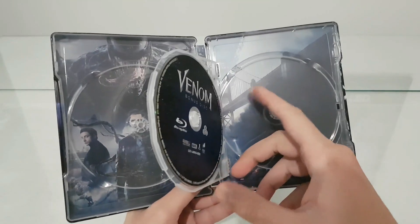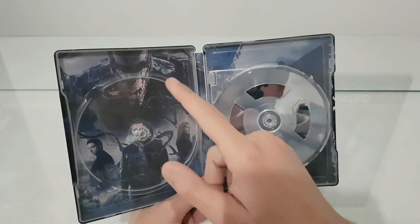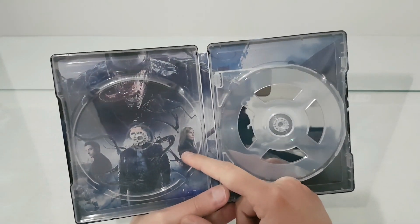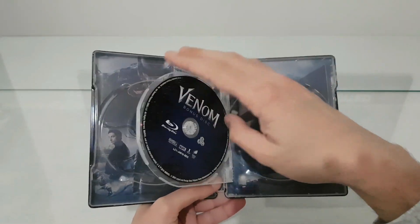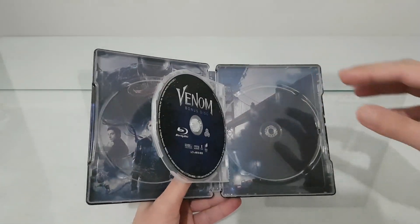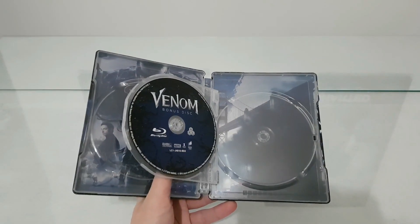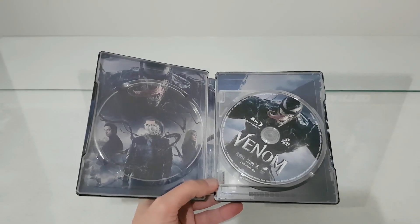We have the booklet bridge, and here we have Tom Hardy as Venom. I don't know about these two other guys, but I like this edition very much. This is amazing — I'm very happy I got this edition.